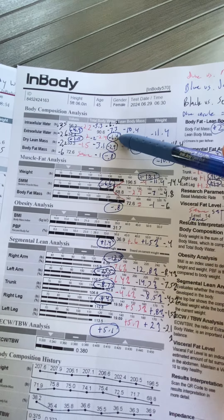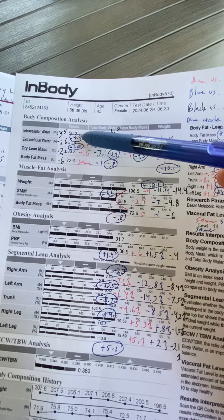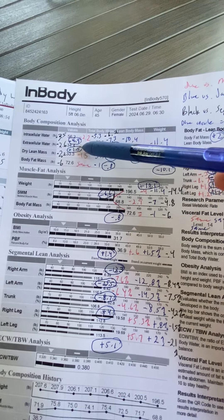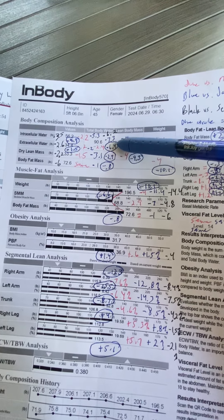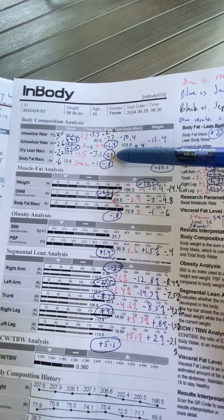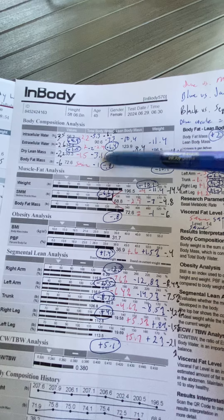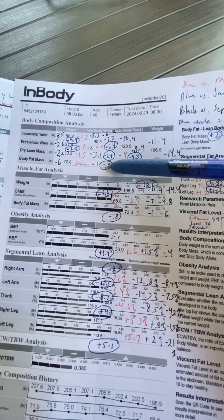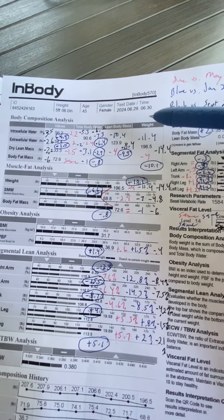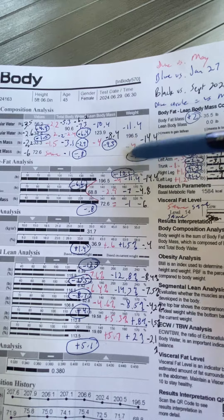The water fluctuation was still significant — decreased water inside cells almost five pounds, outside cells a pound and a half, so you had a 6.4-pound decrease in water. You lost 2.9 — almost three pounds — of dry lean mass, which we've already talked about, and you lost 0.8 pounds of body fat.